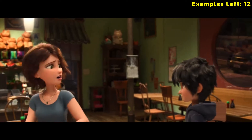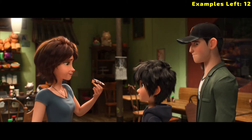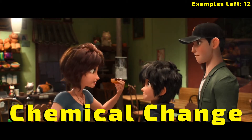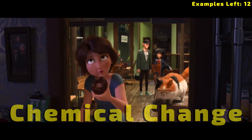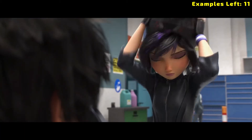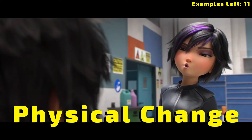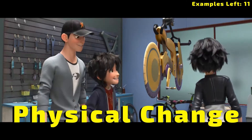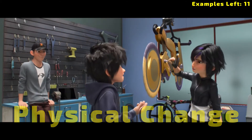Eating and digesting a donut — chemical or physical? This one is chemical. When your body breaks down the donut, it turns it into new substances that your body can use for energy. Blowing bubble gum — chemical or physical? This one would be physical. Before she blew up the bubble, it was bubble gum. She blew it up, it was still bubble gum. No change in identity — still the same substance.